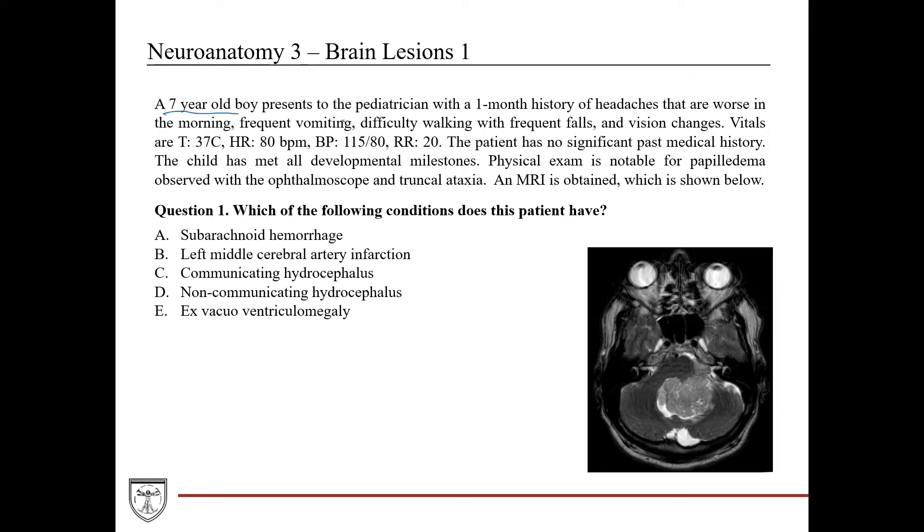A seven-year-old boy presents to the pediatrician with a one-month history of headaches that are worse in the morning, frequent vomiting, difficulty with walking with frequent falls, and vision changes. This has been going on for a significant period of time — not acutely. The vitals are temperature 37°C, heart rate 80 bpm, blood pressure 115/80, respirations 20 — all normal. He's not running a fever and he's hemodynamically stable.